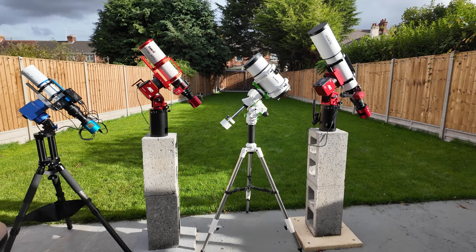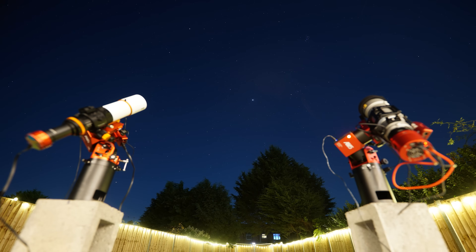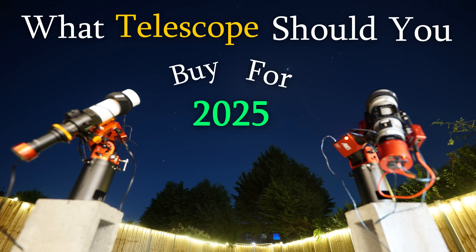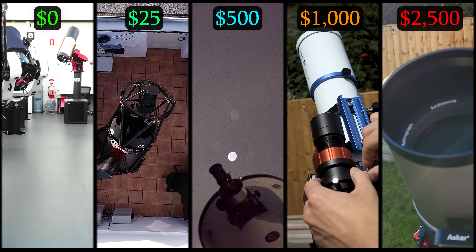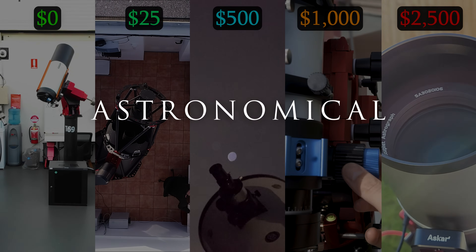As we start to look forward towards the year 2025 and the wonderful cosmic events that lie awaiting for us, the question remains: what telescope should you buy for 2025? In today's video, I've compiled a variety of telescopes and services at a range of budgets stemming from $0 to $2,500. Let's find out which one suits you best. I'm Damon Scotting, and this is Astronomical.